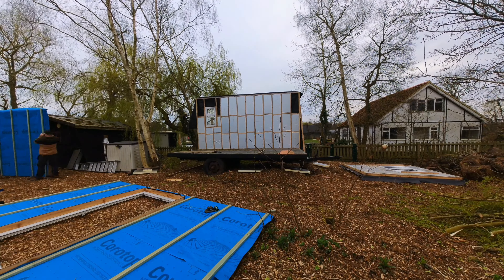We didn't have all of the cladding but I was keen to make a start on what we did have. These looked awesome and although they took ages to make it was worth it.